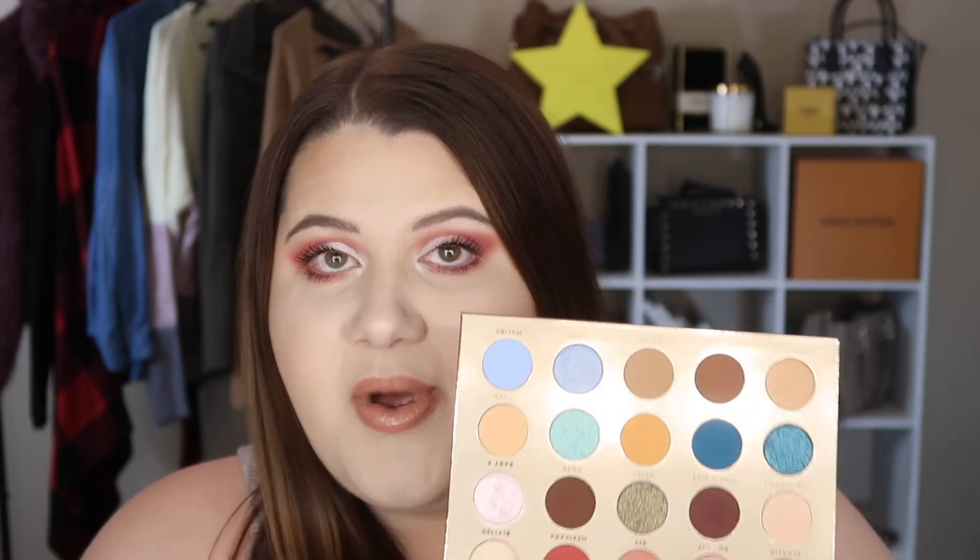Let's talk about the products. The face palette did not work for me, but if I had a tan I would really like it — the colors are pretty, just not for my current fair skin tone. I will still use the blush though. The performance of these is actually really really nice, so if you're in that medium skin tone range, this is a really nice product.